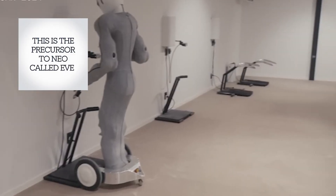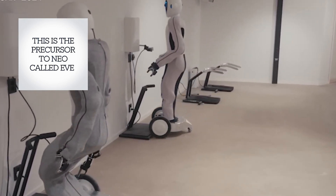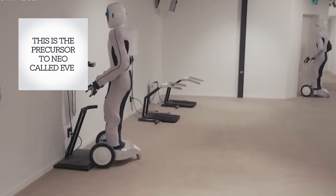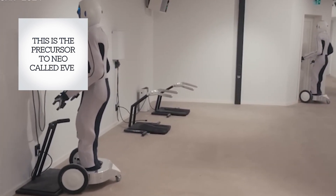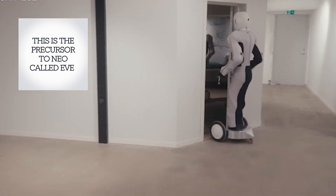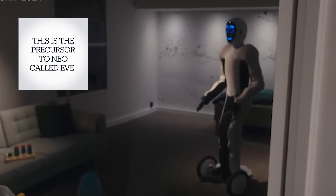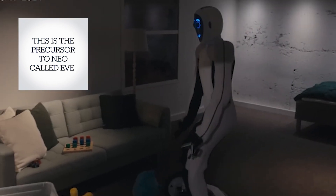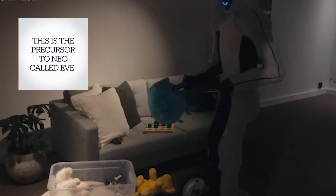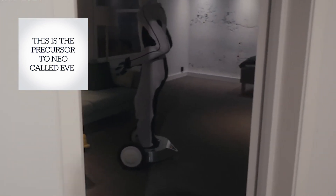What sets Neo apart is its ability to learn tasks through teleoperation. Controlled by humans using VR headsets, Neo practices tasks like cooking and cleaning until it masters them. What's truly groundbreaking is Neo Beta's new hand system, featuring 20 degrees of freedom in each hand. This allows Neo to perform complex, delicate tasks that were previously considered impossible for home robots — from grasping eggs to handling fine glassware — hinting at a future where robots can perform delicate tasks with human-like accuracy.